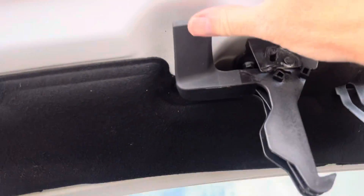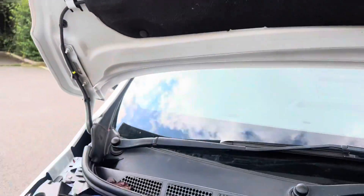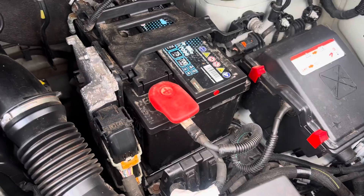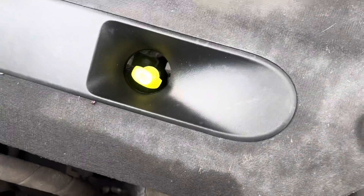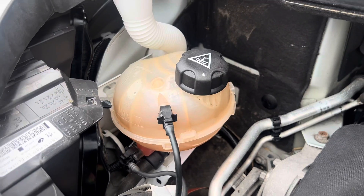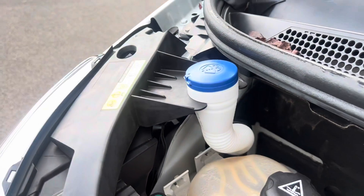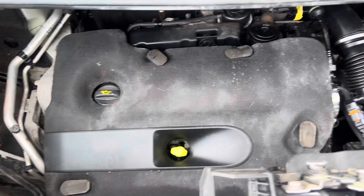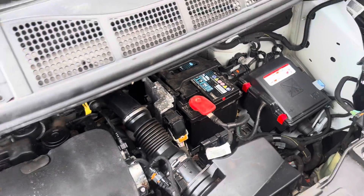Popping the bonnet — push that handle up to open it. Under here we have your fuse box, battery, air box, oil dipstick, oil filler, and coolant — the correct colour coolant for Peugeot and Citroën. All looking good with no contamination. Your engine as you can see is clean and tidy, and there are no dashboard warning lights.